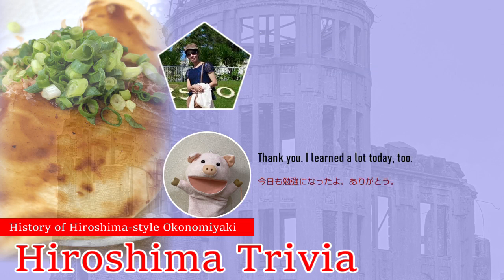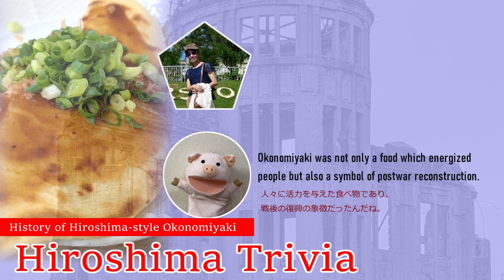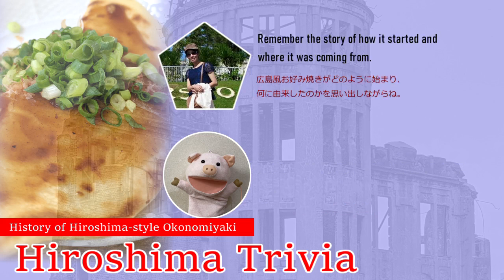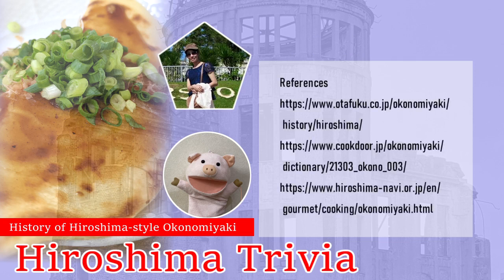Thank you. I learned a lot today too. I understand why Okonomiyaki is a soul food for people in Hiroshima. Okonomiyaki was not only a food — it energized people, but also a symbol of post-war reconstruction. When you come to Hiroshima, please try Hiroshima-style Okonomiyaki and remember the story of how it started and where it came from.